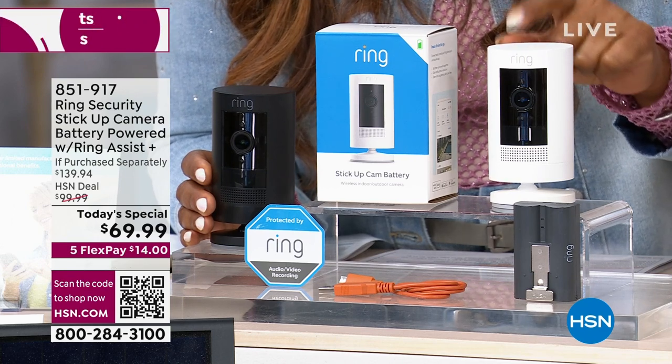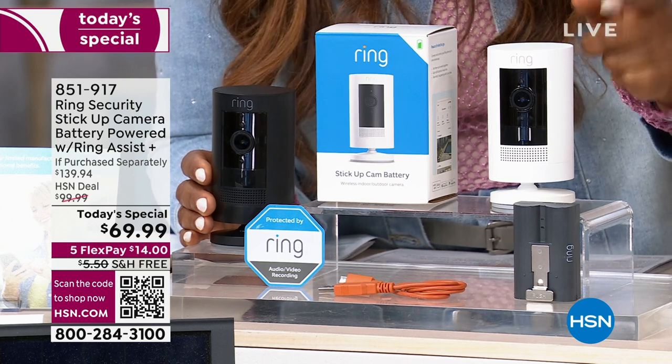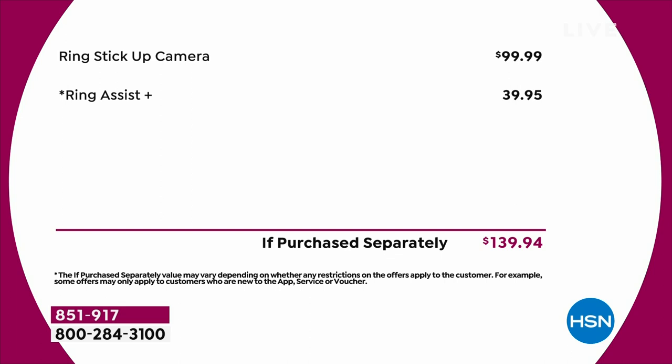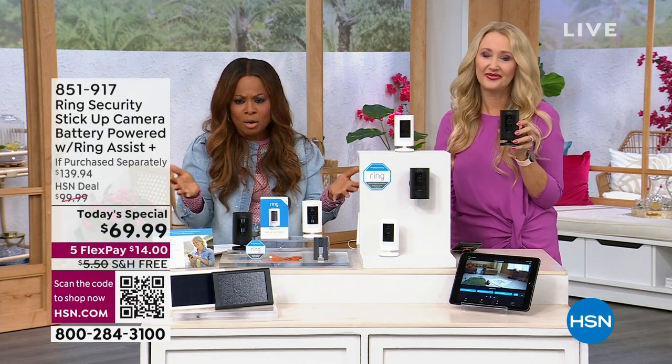The camera sells for $99.99 separately — every single place you go — and that's basically half price. You also get the Ring Assist Plus, which is another almost $40 value. It's remarkable. Even if you already have the Ring system at home and want another camera somewhere, today's the day to do that. And if you're tipping your toe into Ring for the first time, welcome. It's the easiest camera you're ever going to set up and you will not regret it.